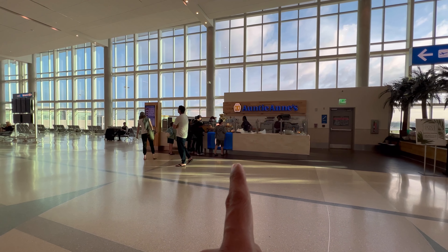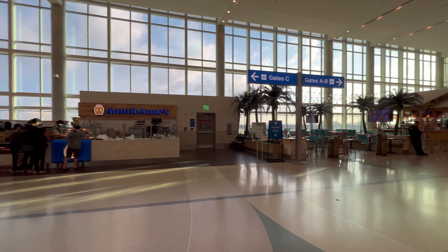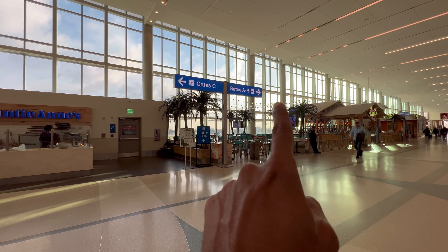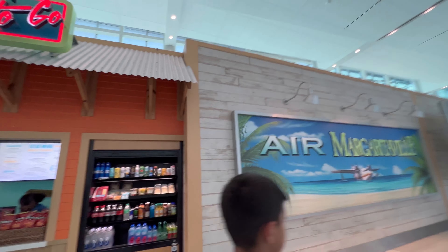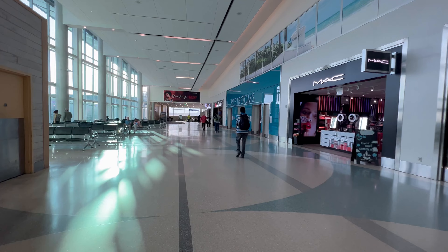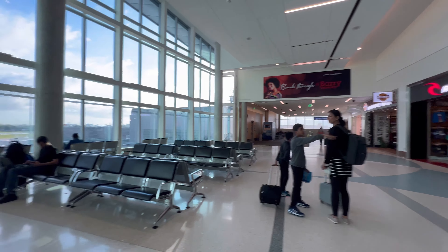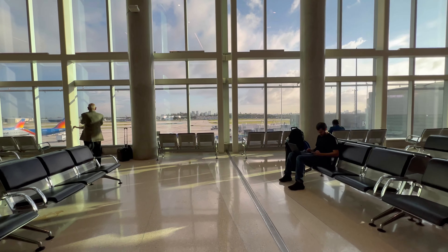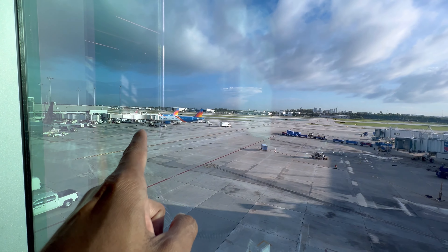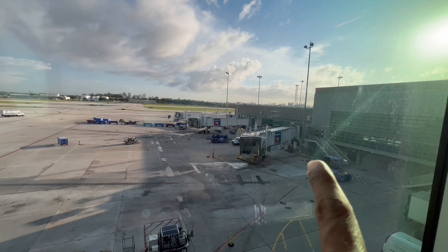Those are the C gates. The A and B gates are on that side. This is Margaritaville. We've got stores, 5th and Sunset, MAC, and restrooms. There's a gate call for Silver Airways flight 72 with service to Nassau, please report to gate C9. So these are the C gates — that's where Allegiant is. And if I pan over, these are the B gates for Southwest, all connected to this new terminal.